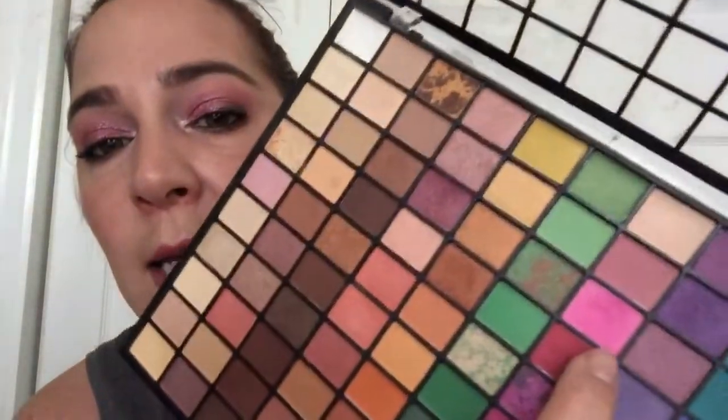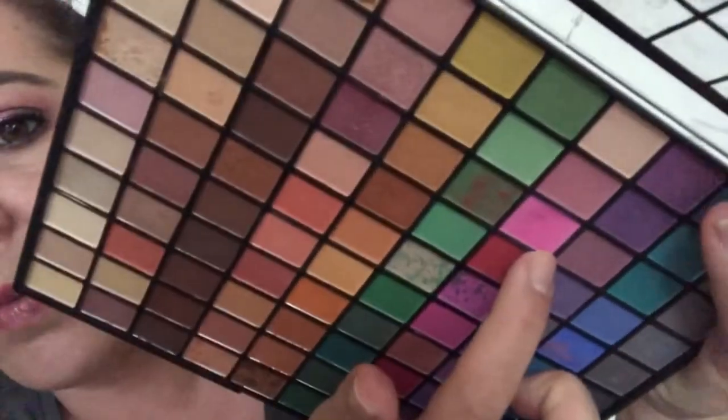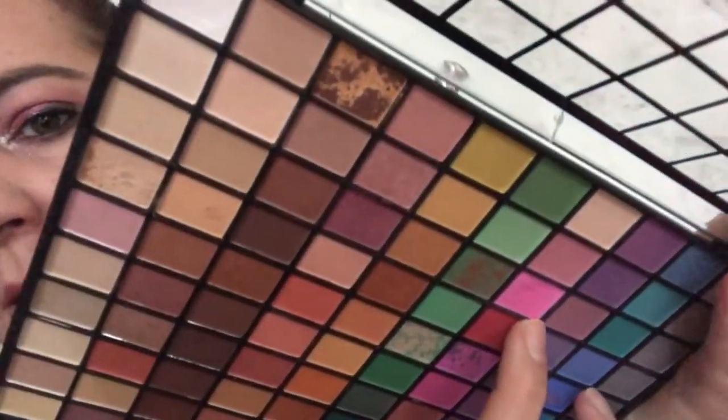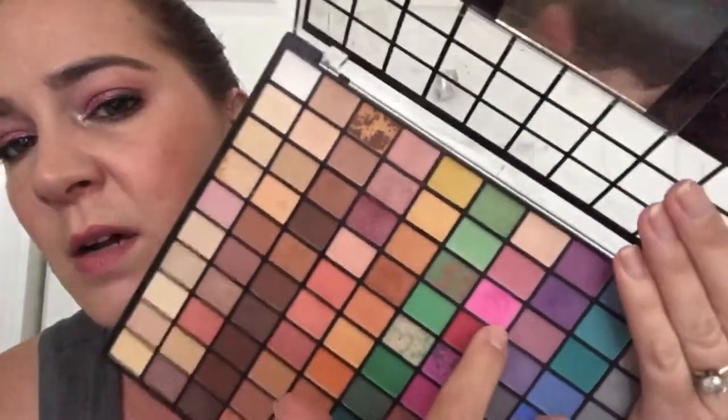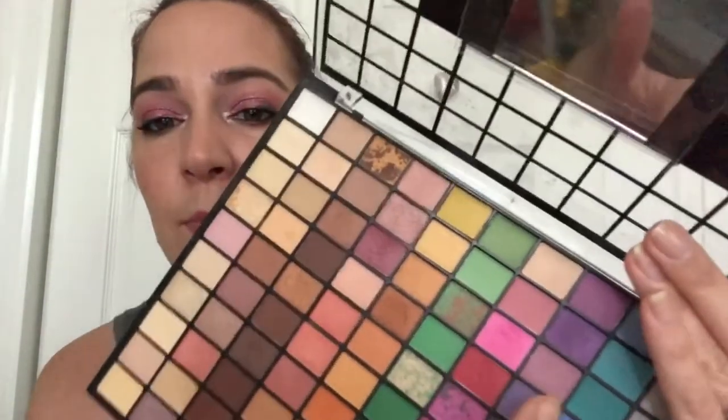Up next is a shadow in my ELF 100-pan palette — it is this hot pink one right here. I got a little dip going on in there; you can see it's a small dip. I don't think these pans are very deep at all, so no sign of hitting pan yet, but I have been using this quite a bit. I'm wearing it today in my transition and I just love that color — it is so fun to have a hot pink shadow, so I'm really enjoying it.